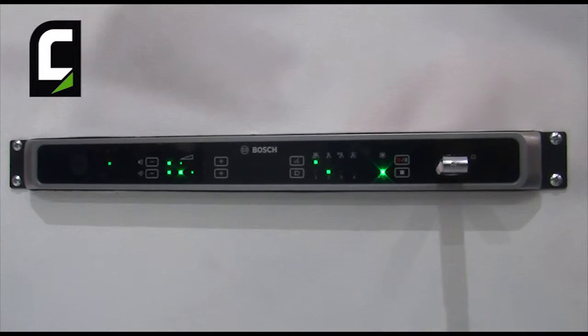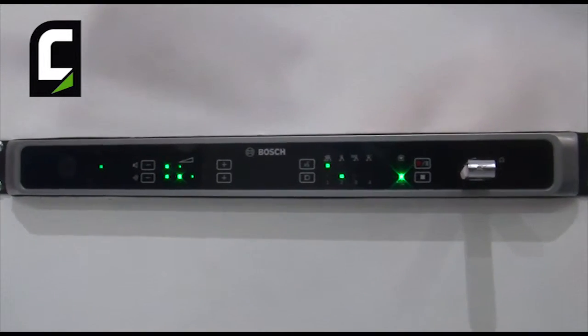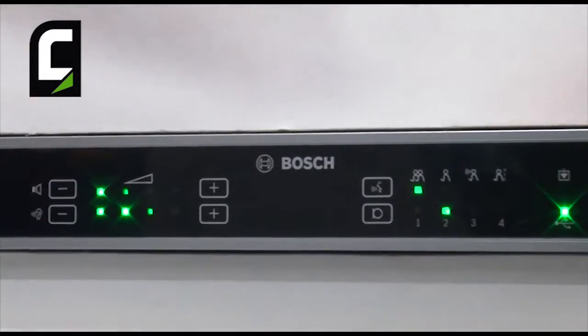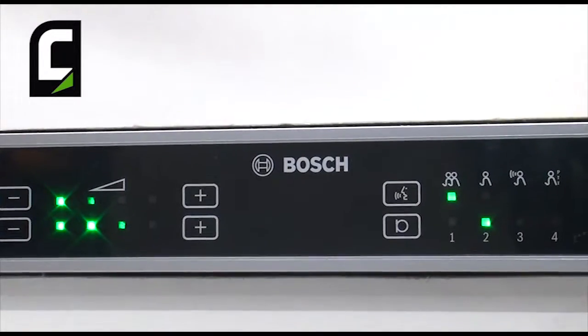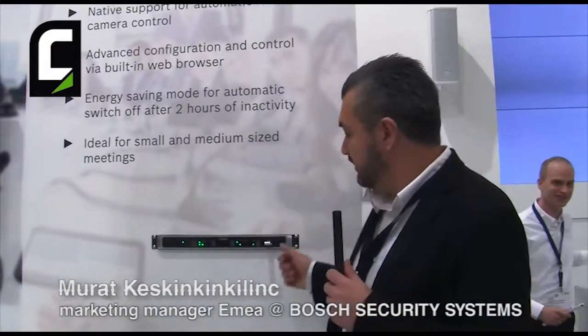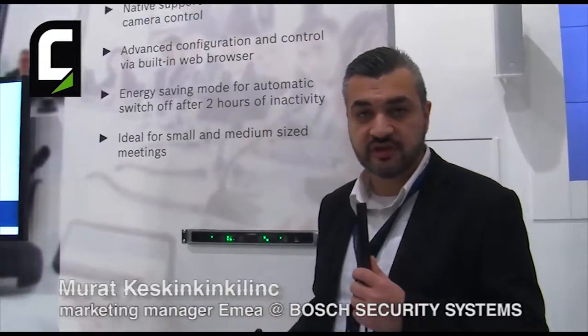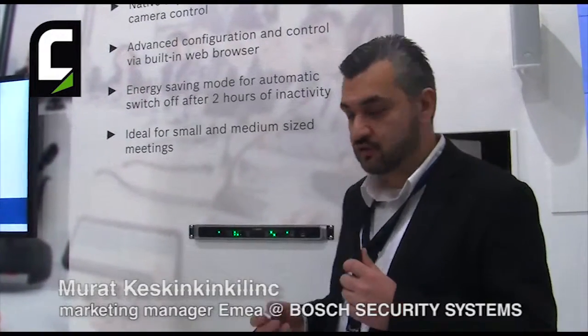So what does CCS 1000D offer? First of all, it offers built-in recording, so that means you can record up to 8 hours of meeting on the internal memory of the control unit. Next to that, you can record the meeting on an external USB stick for up to 4000 hours.